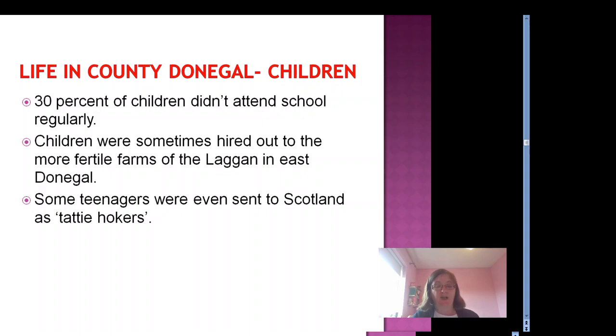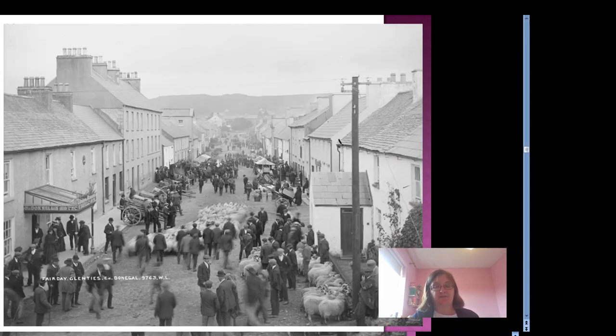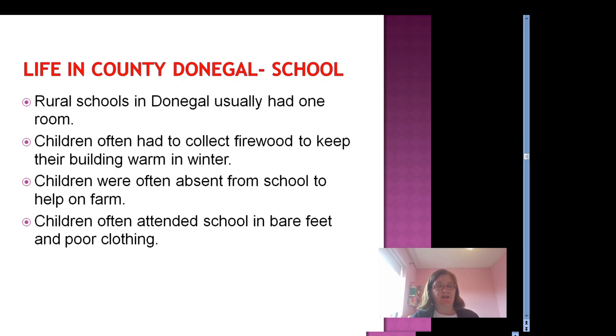30% of children in Ireland overall didn't attend school regularly at all. Teachers in Ireland and in Donegal despaired that children would ever receive a decent education. Rural schools in Donegal usually had one room. Children often had to collect firewood to keep their building warm in winter, and were often absent from school to help on the farm or in the home — particularly during harvesting. Children often attended school in bare feet and poor clothing, and absences due to illness were also frequent. Inspectors came to the school and were not always complimentary about children or their teachers — writing reports complaining that the schoolhouse was cold, not enough turf for the fire, spelling standards were poor, or too many children were absent.